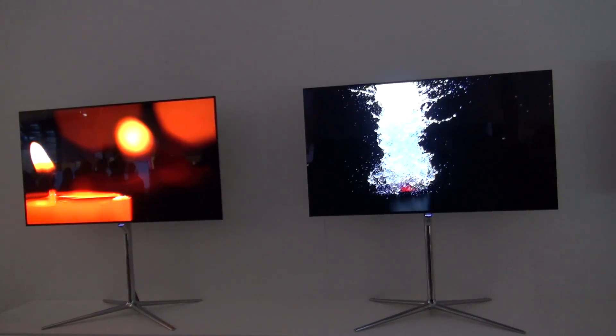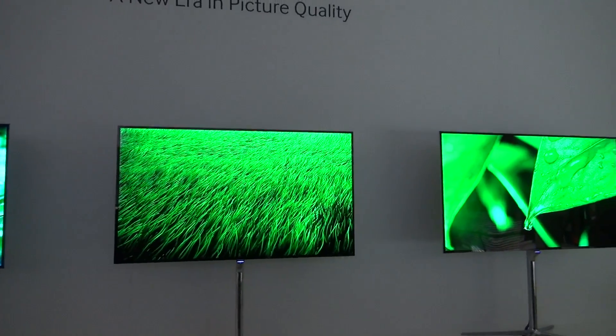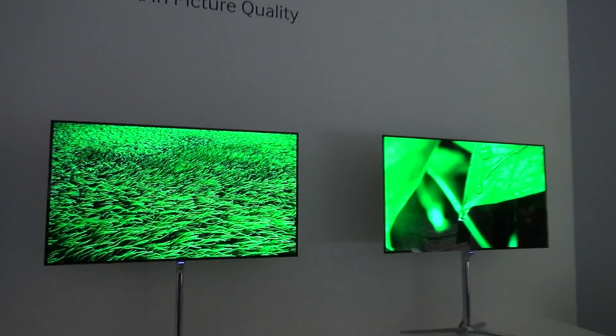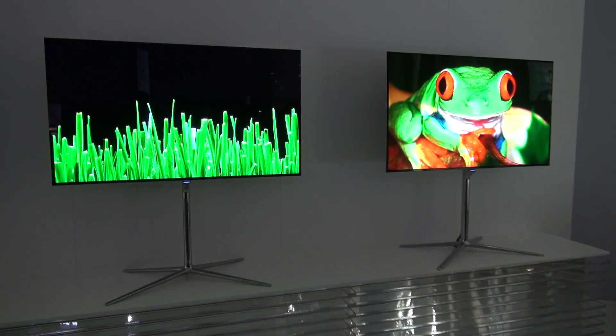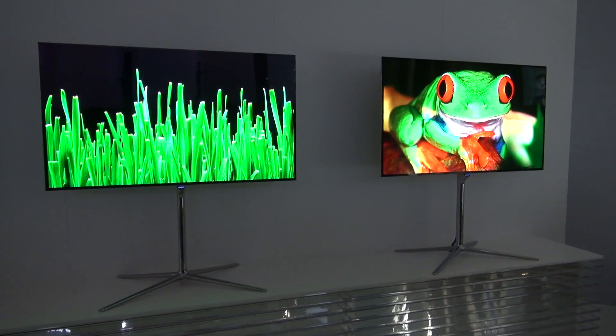That allows the TV to be not only thin but also very vibrant in color and get the brightest of whites. Now the cool thing about OLED is that it has a fast regeneration period, so what we can do is a cool little trick we call multi-view.